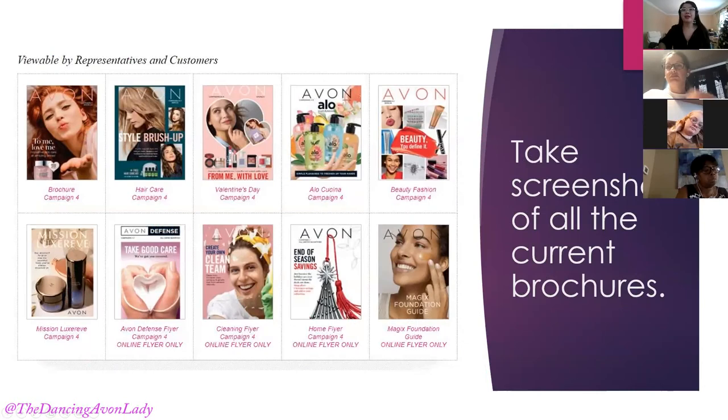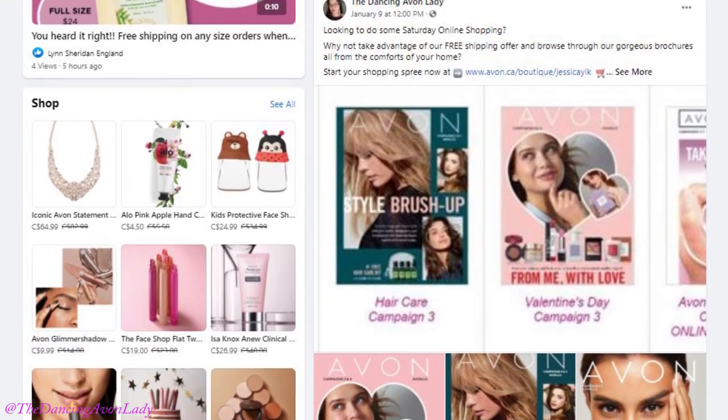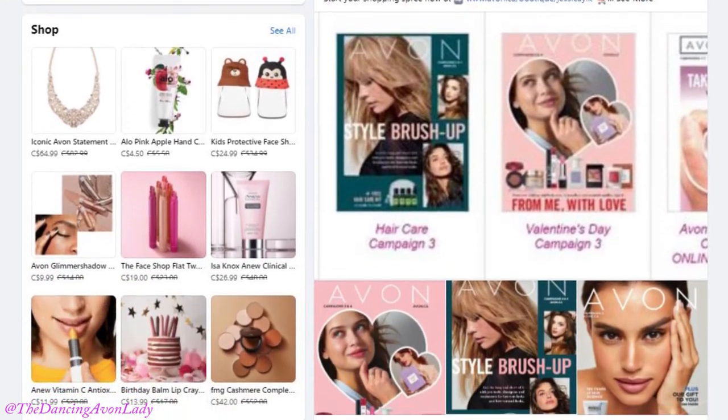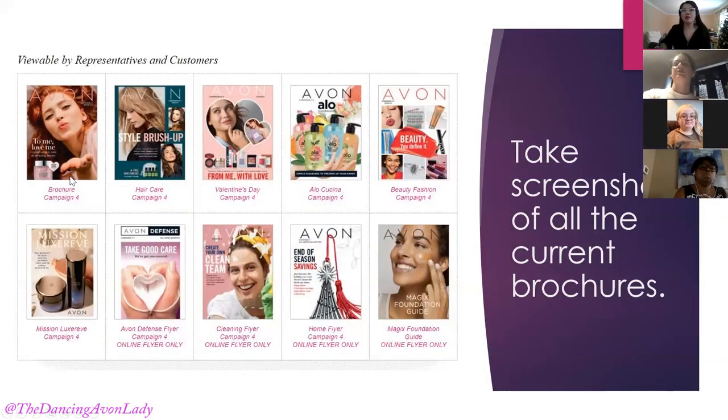Here are the screenshots for all the current brochures. You do want to make sure you take a picture of it so you have it on hand. I tried something new this campaign where I actually used this as a post — I took out the 'viewable by representatives and customers' and stuck it on my Facebook business page as well as Instagram, hopefully to drive more traffic to my e-store.